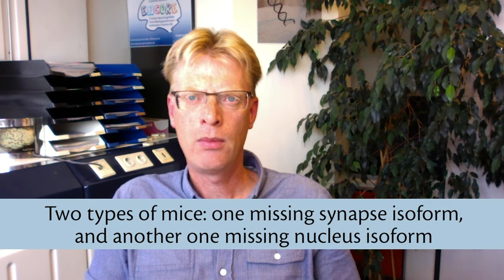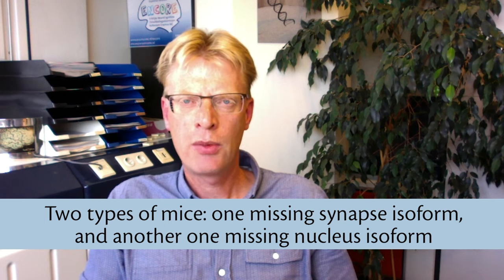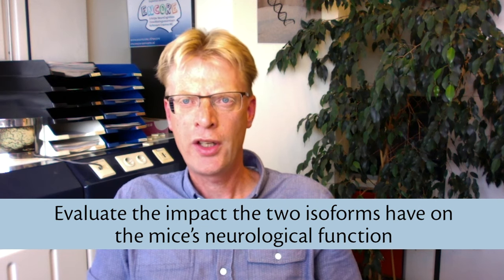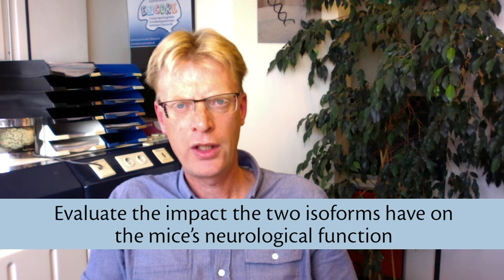To address this question we will evaluate two types of mice. One type of mouse is missing the synapse isoform but keeping the nuclear isoform intact, and another mouse is missing the nuclear isoform but keeps the synapse isoform intact. This allows us to investigate how each isoform impacts the neurological function of these mice.